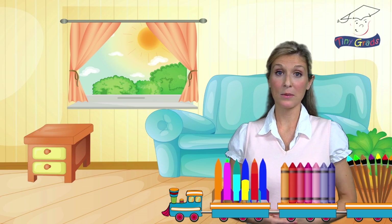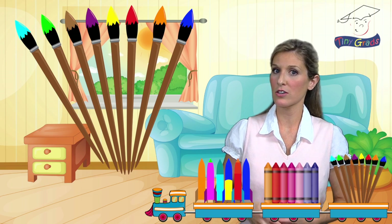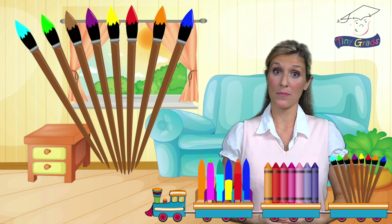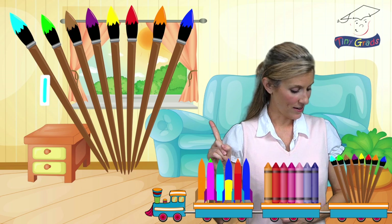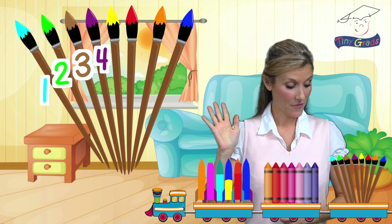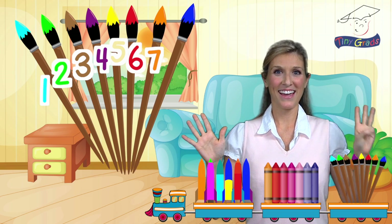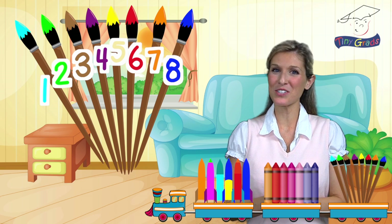Now we have some paint brushes. Oh, but be careful. They look like they're still wet with paint. How many wet paint brushes are there? Count them with me. Ready? One, two, three, four, five, six, seven, eight. There are eight paint brushes. This is so much fun.